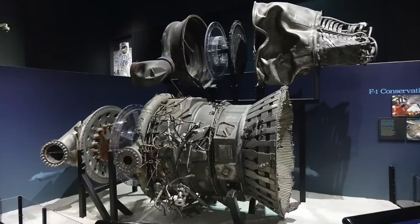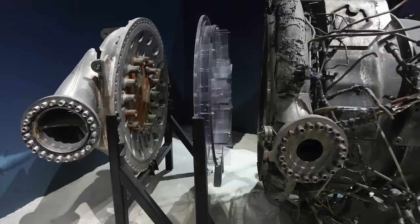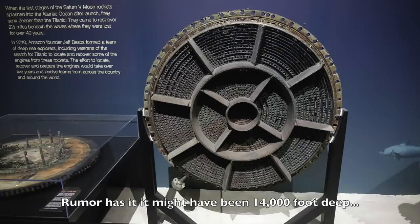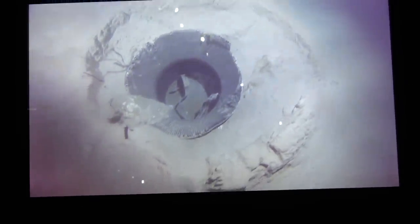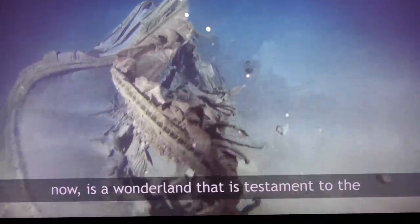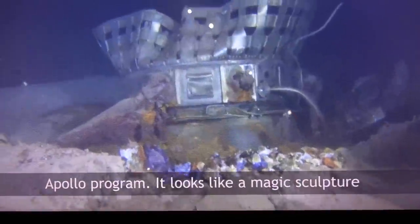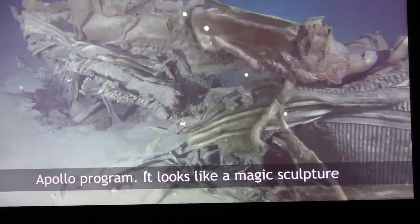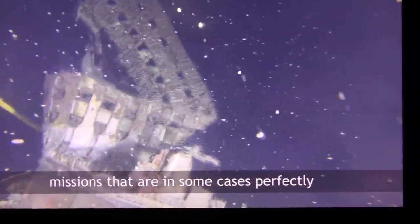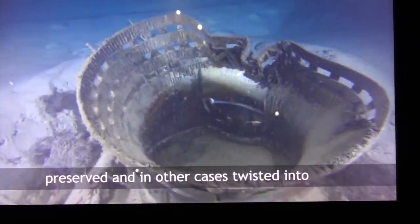For a look at the engine internals, you have to thank another local — Mr. Jeff Bezos. He funded an expedition to look for the remnants of the spent Saturn IC first stages at the bottom of the Atlantic, finding them at an incredible 4.3 km below the surface. As Bezos himself described it: 'Three miles below where I'm standing right now is a wonderland that is testament to the Apollo program — a magic sculpture garden with pieces from different missions that are, in some cases, perfectly preserved, and in others twisted into beautiful shapes.'